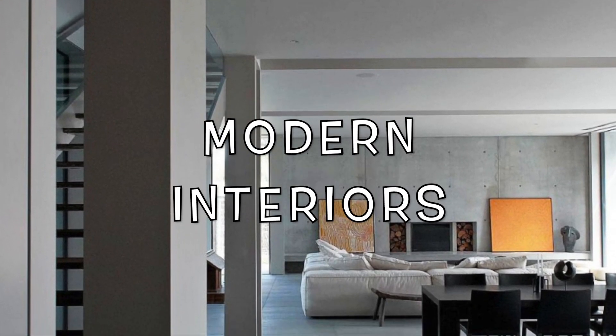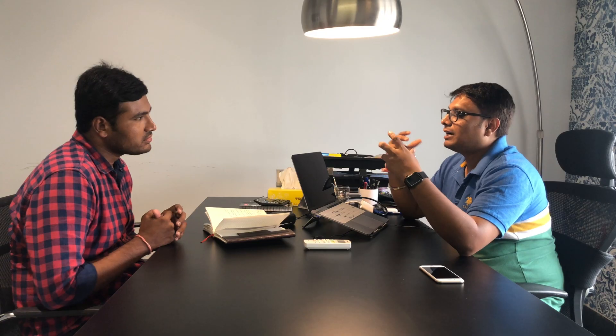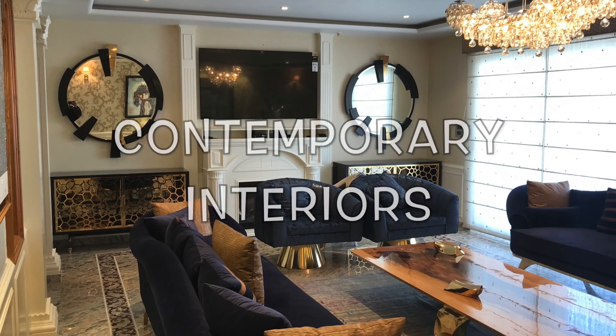The second is modern interior. Modern interior is very crisp — straight lines and clean finishes. Another style is contemporary. Contemporary is not completely crisp, but we add some elements to give it a contemporary feel. It is not completely traditional or completely modern.